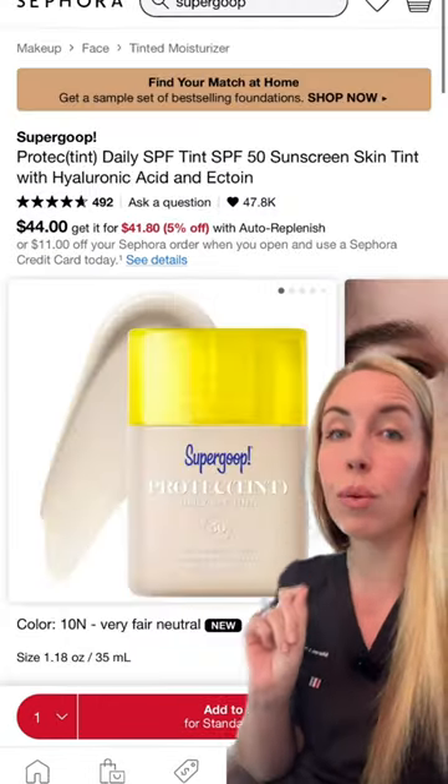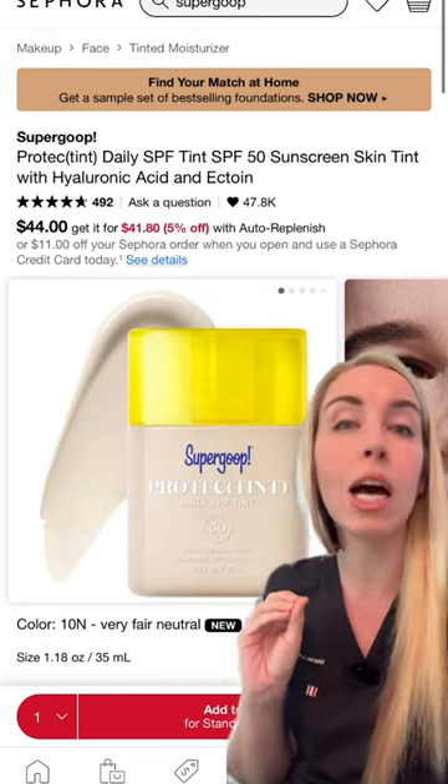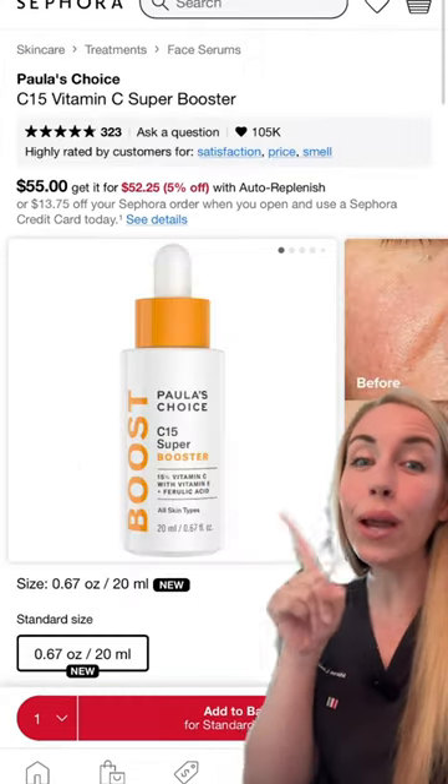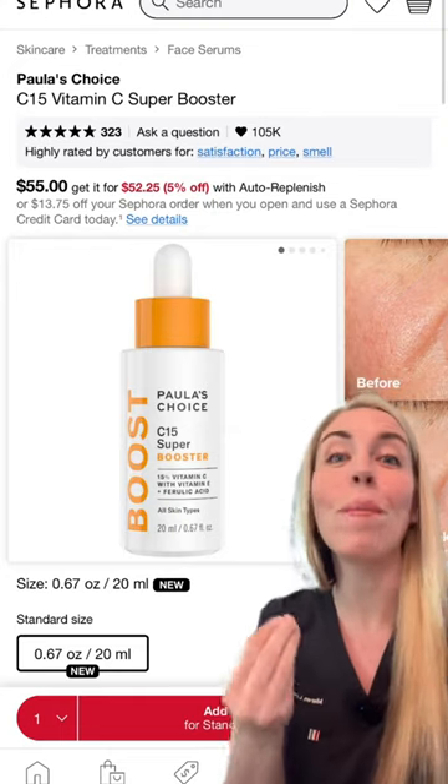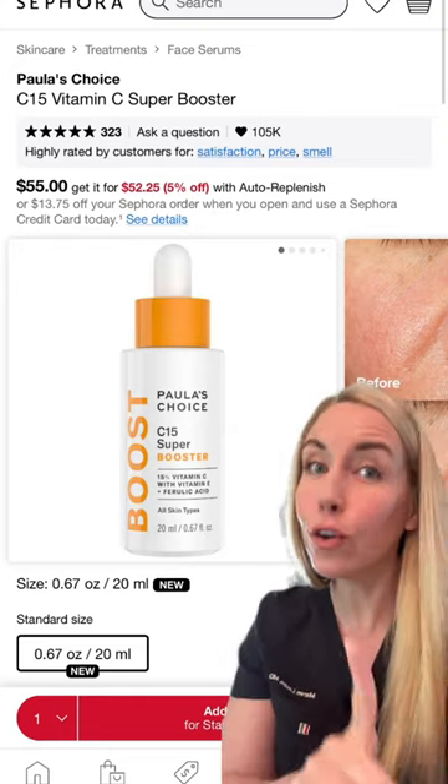The new Skin Tint from Supergoop is SPF 50 and comes in 14 shades. The new and improved vitamin C from Paula's Choice now has ergothioneine, which makes the vitamin C work better and decreases irritation.